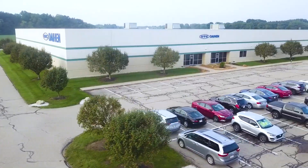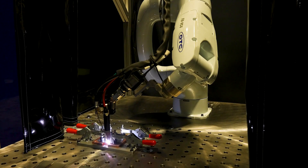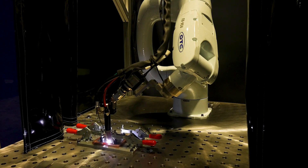OTC DyeHen is the American subsidiary of DyeHen Corporation, based in Tip City, Ohio, just north of Dayton. We offer a wide range of products and services for advanced welding and robotic solutions.